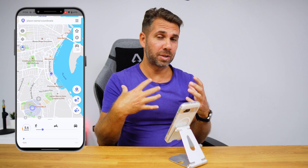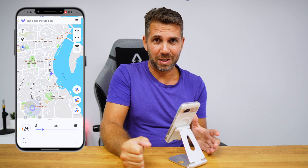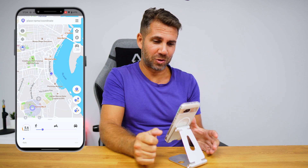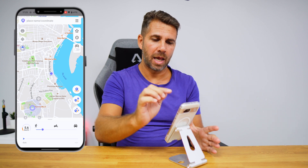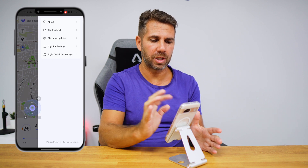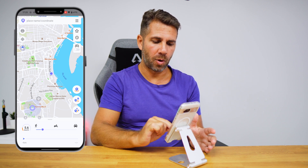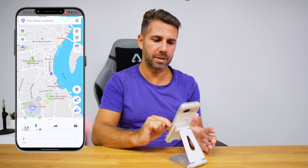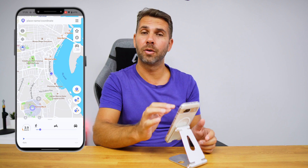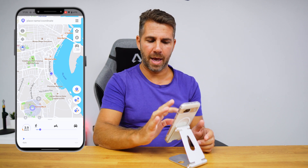I did receive a free license so that I could test it myself and share my opinion with my community. Now let's go straight into it. The app has a few things on the interface — we have the menu here, and at the bottom the speed that I want to move at. We also have a few features that we are going to try right now.